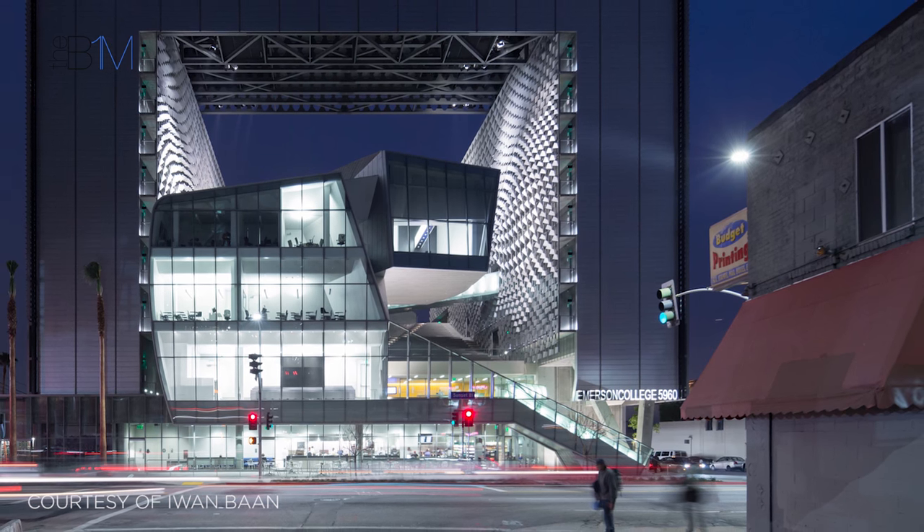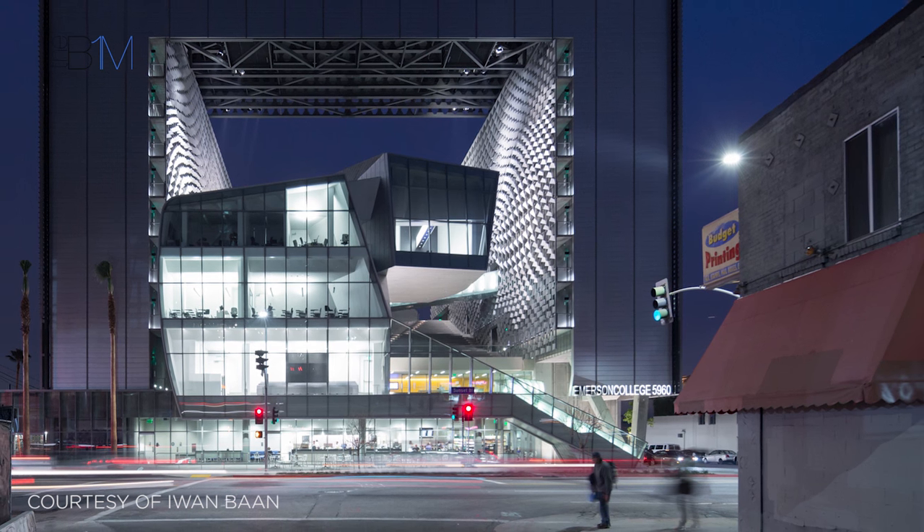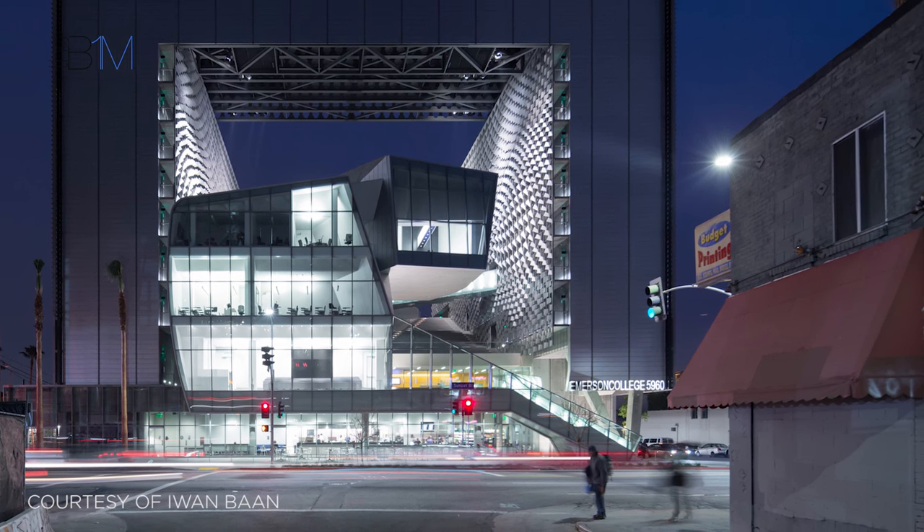Emerson College is now one of Hollywood's most prominent BIM case studies and one that we felt was most worthy of being on the small screen.